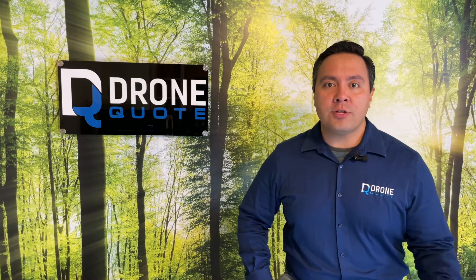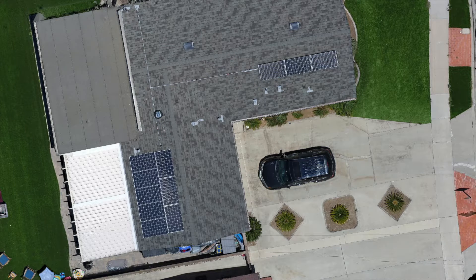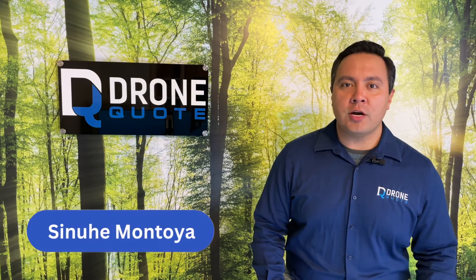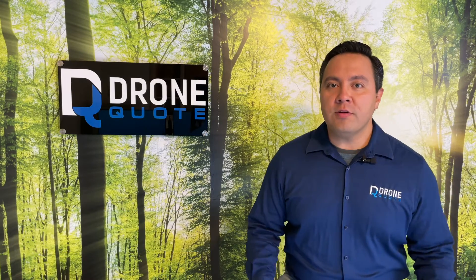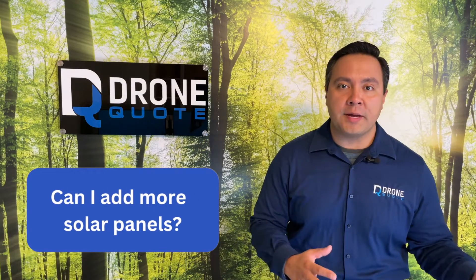Do you currently have solar panels that are not producing enough electricity for your home? Hi, I'm Sinue Montoya with DroneQuote. One of the things we often get asked about is adding solar panels to people's existing solar panel systems.